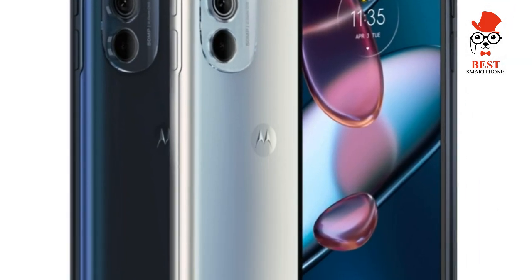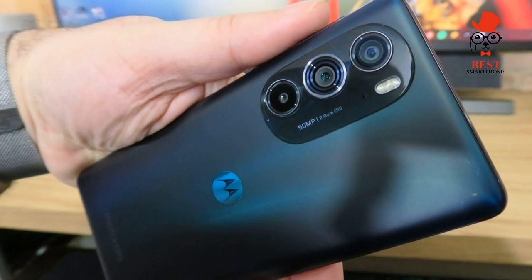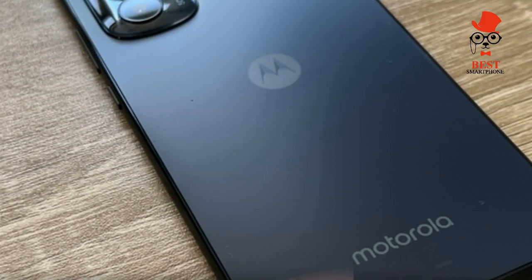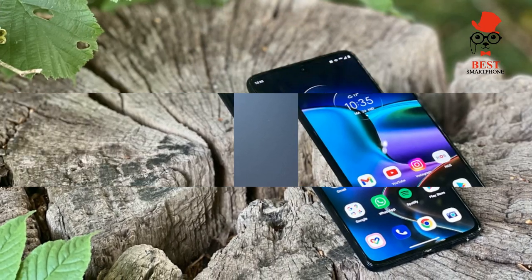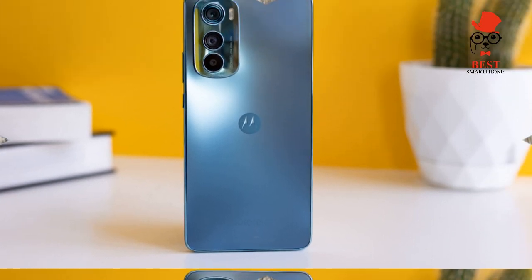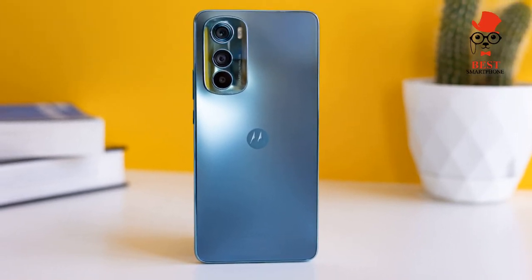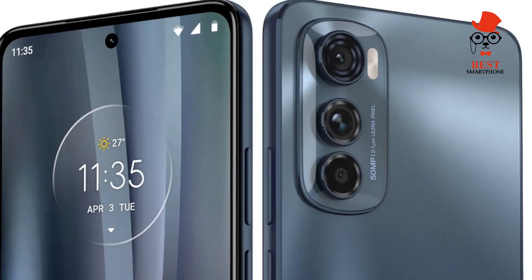Software and Updates: Android 12 with a near-stock UI, Moto gestures are genuinely helpful, though only 2 OS upgrades are offered. If there's one consistent element among Motorola's smartphones, it's the company's clean, near-stock approach to Android, and the Edge 30 is no different. The smartphone comes with a near-stock version of Android 12, with only a handful of tweaks.